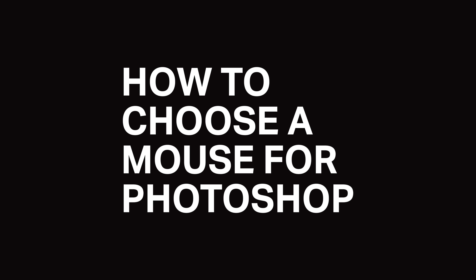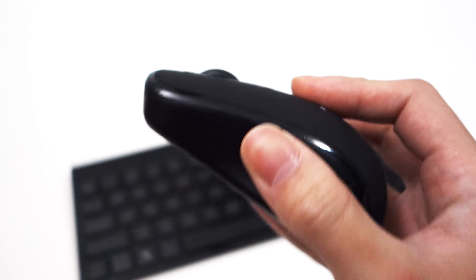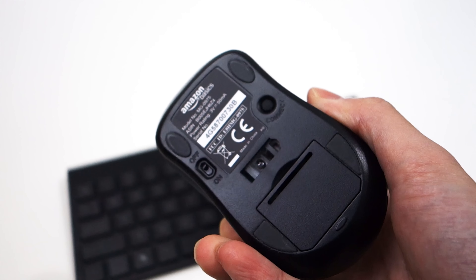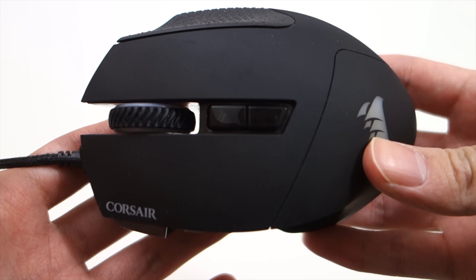Now let's talk about something more important: your mouse. I see people doing professional work that requires precise movements using a cheap mouse, usually the free one that comes with a computer. A good mouse makes a huge difference, especially if you're working on a high-res display.